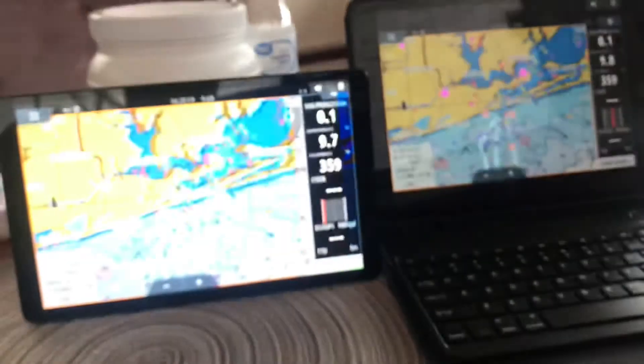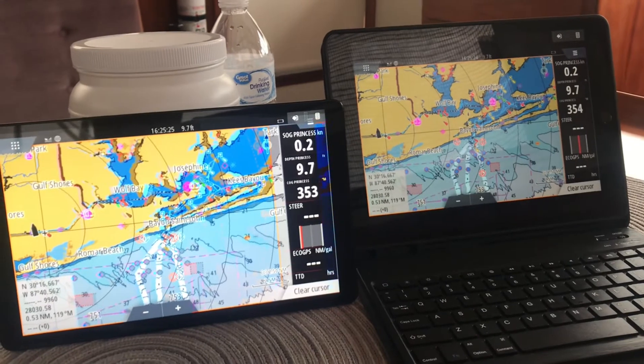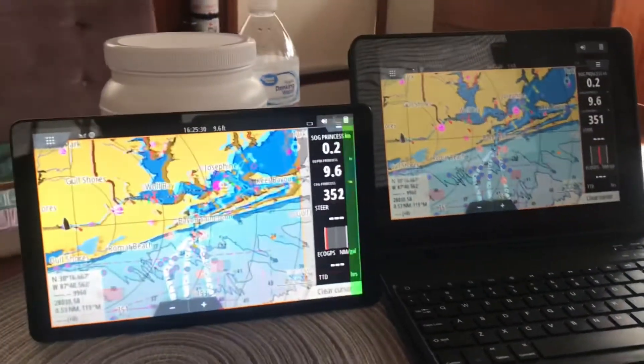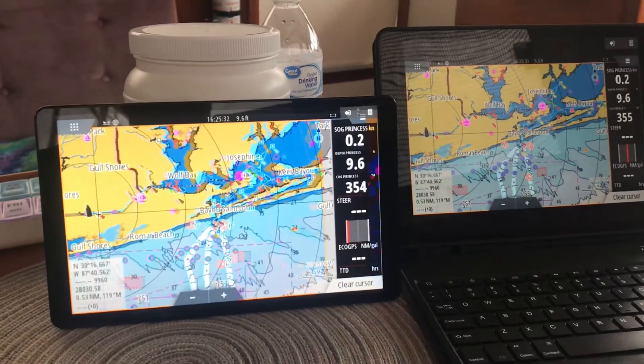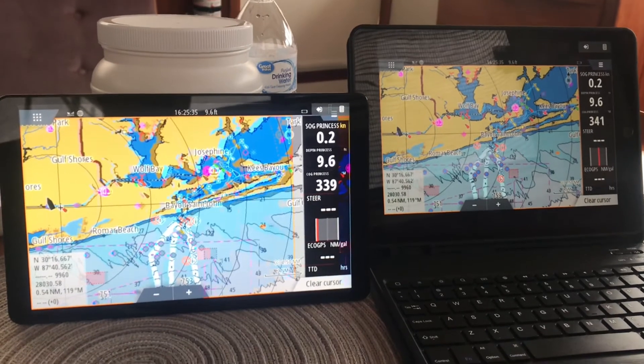My plan is I'll use the Samsung for Navionics, and the iPad I'll use for linking the two of them together. It's not bad, it's just got this little glitch and it's always done it. I don't know why — maybe I can reload the app or something as I get more familiar with it.